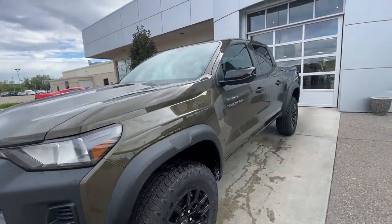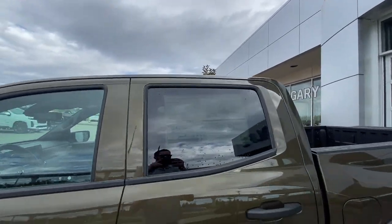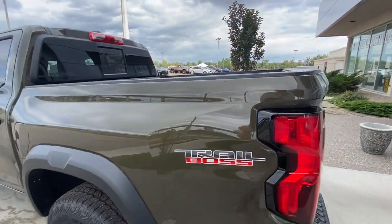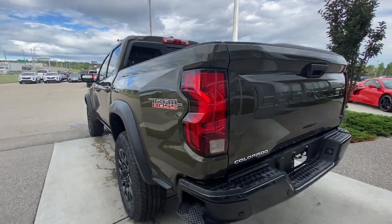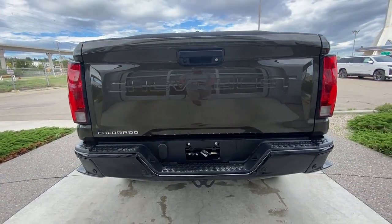Back down the side of the vehicle, this truck is remote start equipped, with rear tinted privacy windows and black trim all around. The gas cap is on the driver's side of the vehicle, Trail Boss logo on the sides of the bed, and around the back of the vehicle we have side steps built into both sides of the bumper and a chrome Colorado badge on the tailgate.